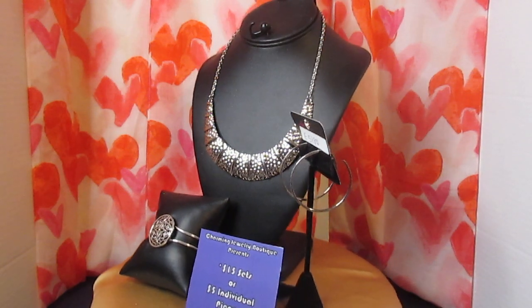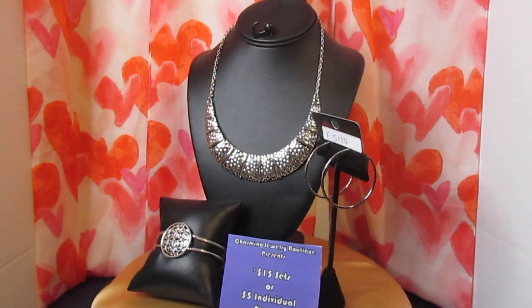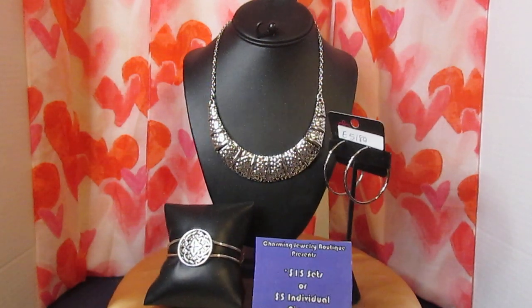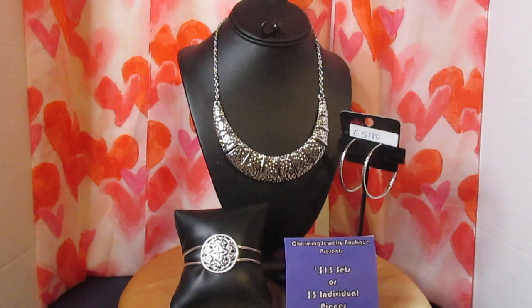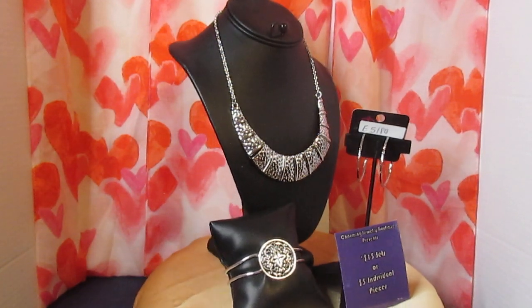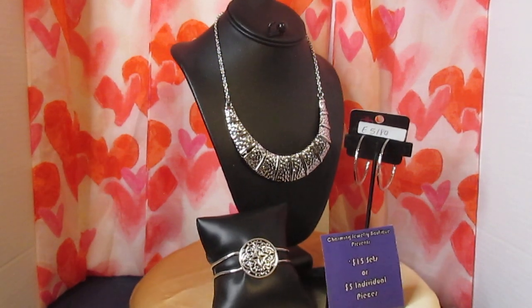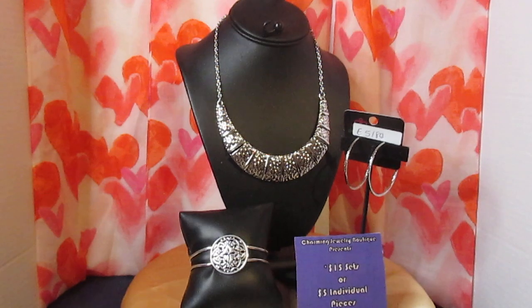So this is a gorgeous $15 set, all silver. If you're interested, comment 'charming' below. But look at my new toy — thank you! I hope you enjoy my new toy and the look of the new jewelry that I have on display for you guys. Have a nice day!